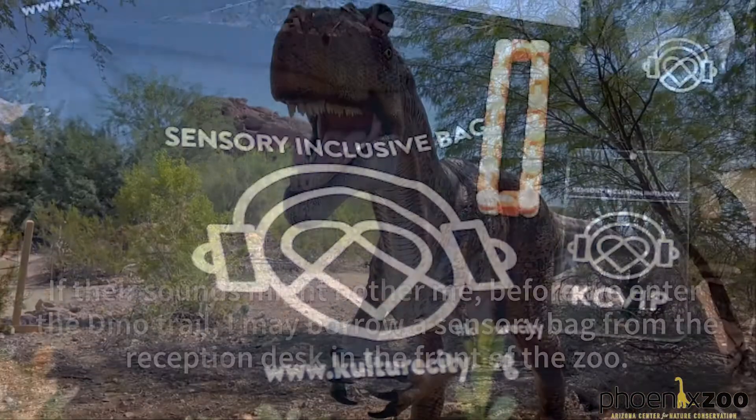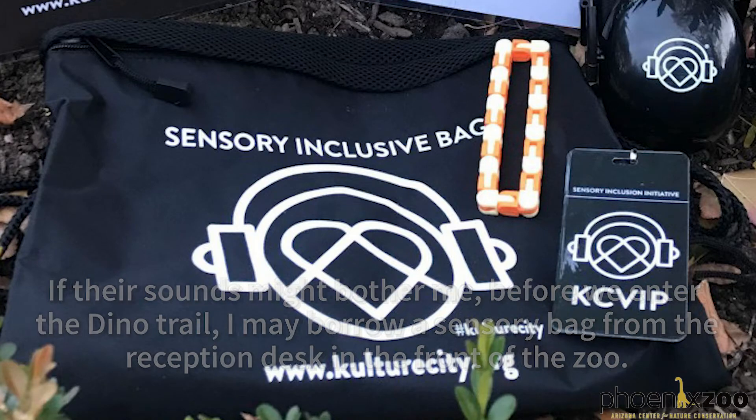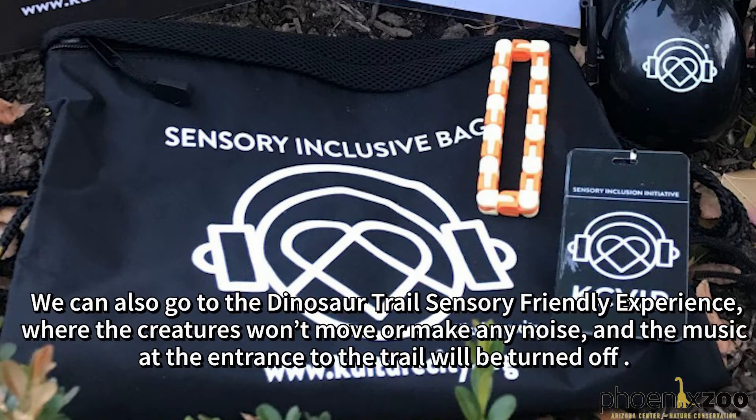If their sounds might bother me, before we enter the Dino Trail I may borrow a sensory bag from a reception desk in front of the zoo. We can also go to the Dinosaur Trail Sensory Friendly Experience where the creatures won't move or make any noise and the music at the entrance of the trail will be turned off.